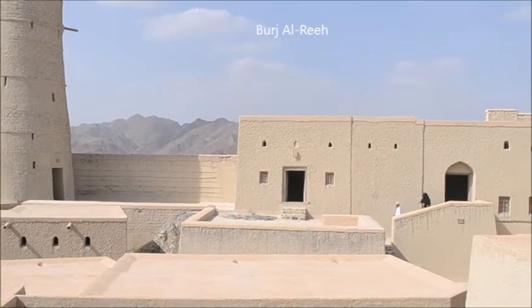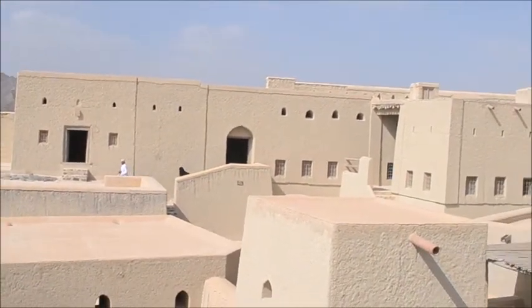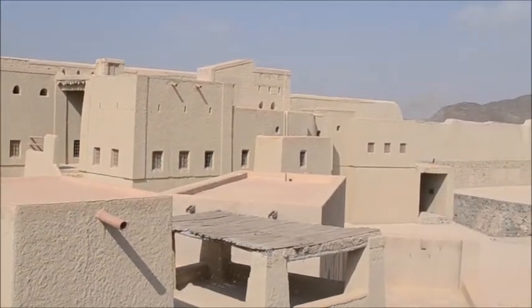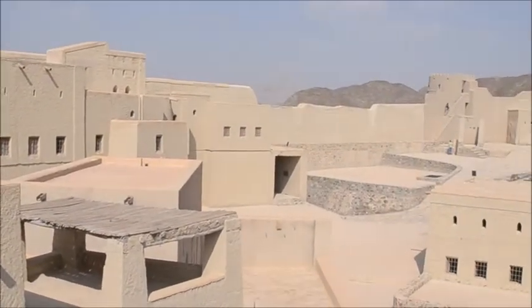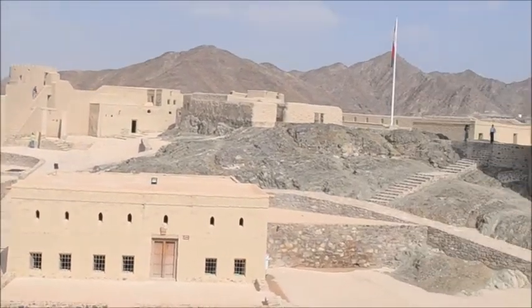The current fort entrance between Ba'tal Jabal and Ba'tal Hadith is equipped with upper openings and has a terrace where the guards lined up inside on both sides. Just next to the entrance is the Tower of Wind.